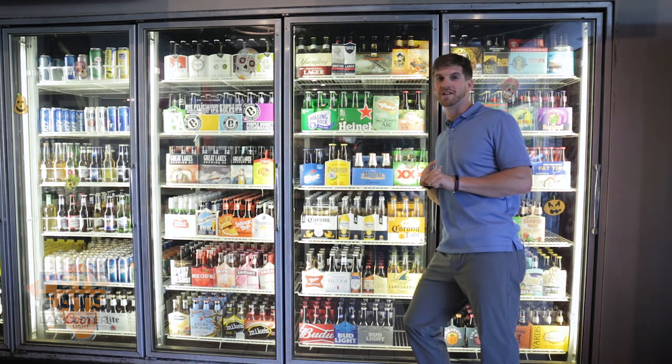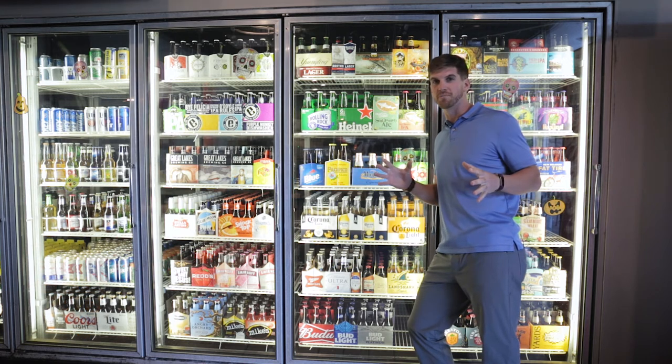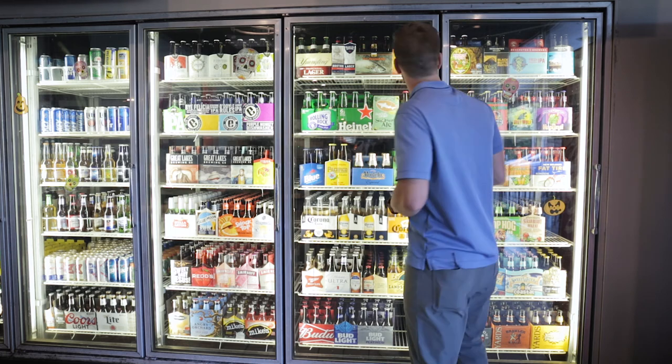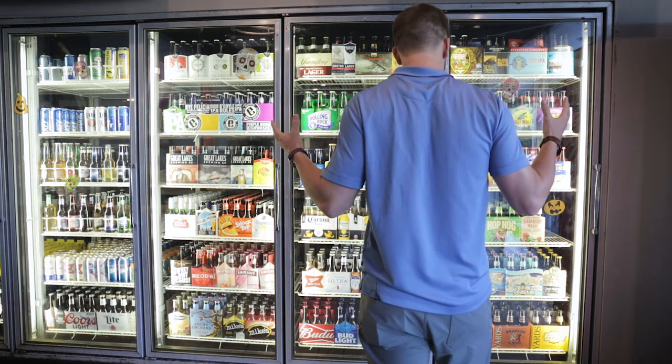Don't forget to visit us on LancasterOnline.com and throughout all our social media platforms. All those cheesesteaks made me thirsty. Oh, what a selection.